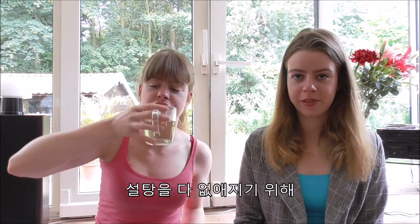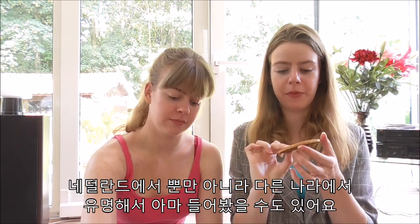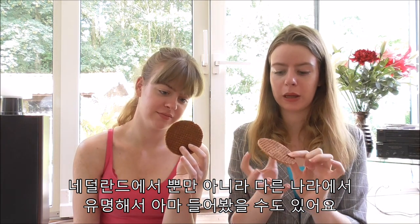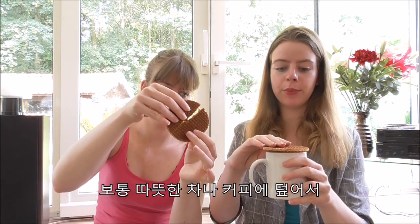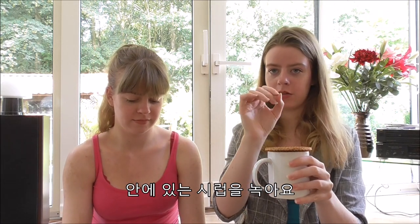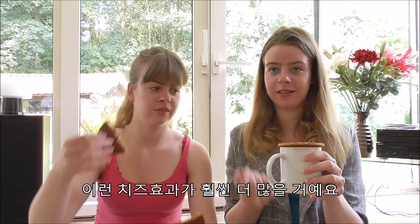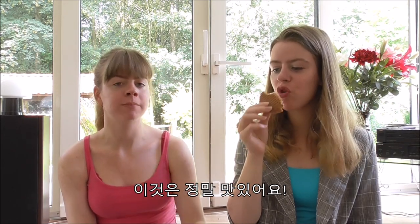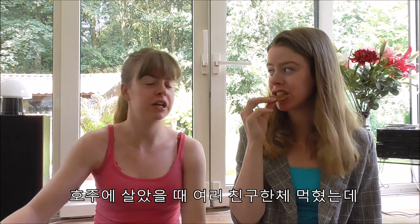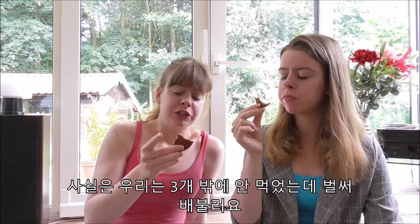To flush away all the sugars, the next one we are going to try are stroopwafels. You may have heard of them before because they are quite famous outside of the Netherlands too. You put them over your teacup of hot tea or hot coffee and then the syrup inside melts. These are delicious — I've fed them to a couple of Australian friends and everyone loves them, to be totally honest.